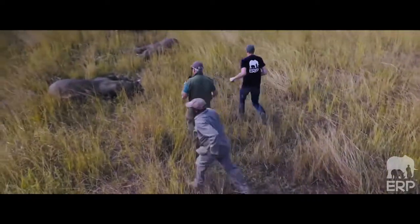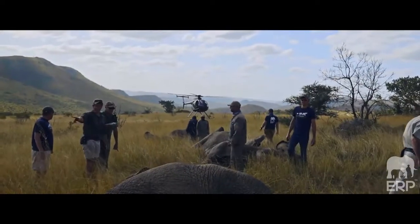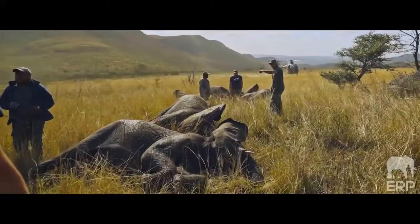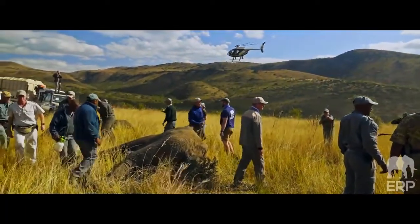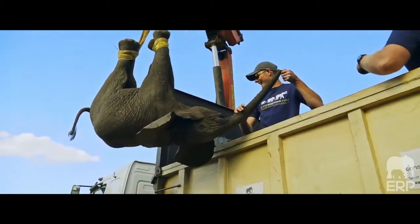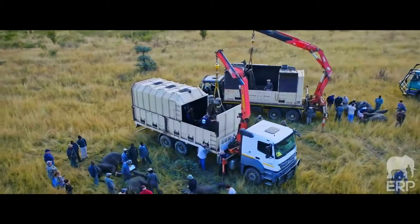Once the elephant's on the ground, the ground team have to be there within an instant to make sure there are no issues and that the animals are all stable. Quite often they stand on each other's trunks, they lie on each other, they fall in dongas. There are so many things that can go wrong, so the ground team needs to be close at this time.